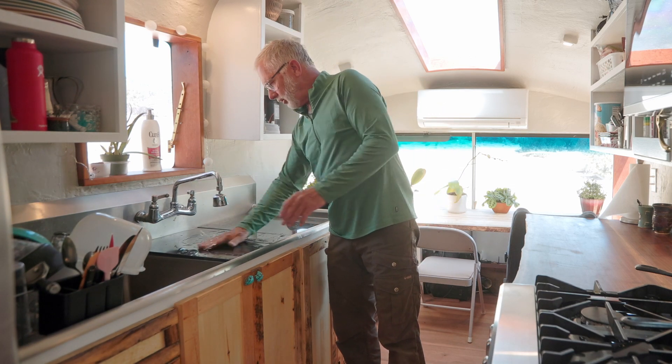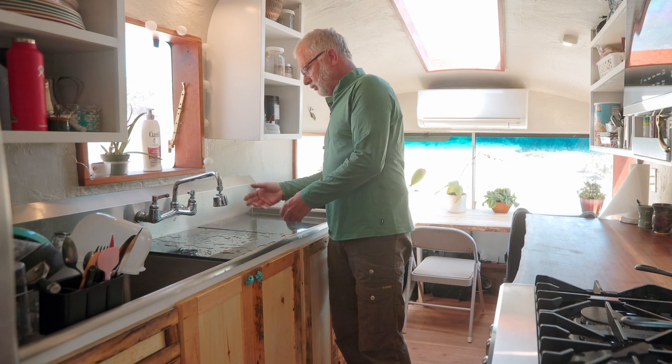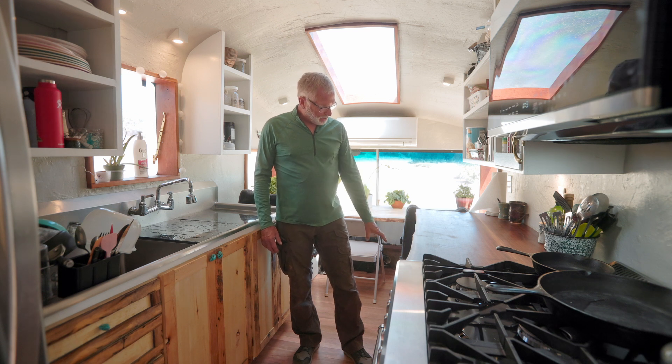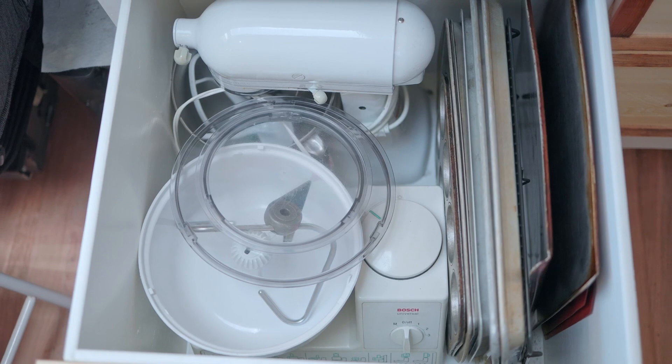Your prep is all right here — you wash your meat, vegetables, whatever, clean it off. It works great. The other thing we have is walnut countertops, which we love. My wife is a big baker. She's got two commercial mixers under here, which we'll show you later.